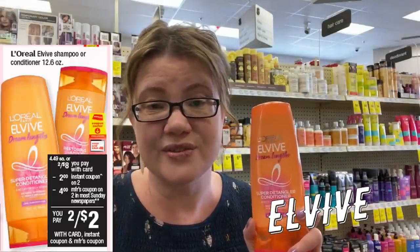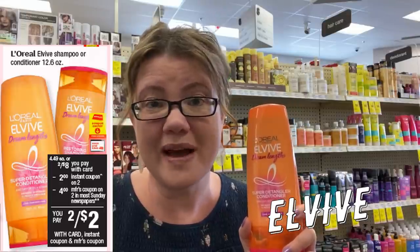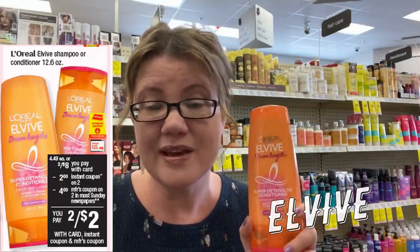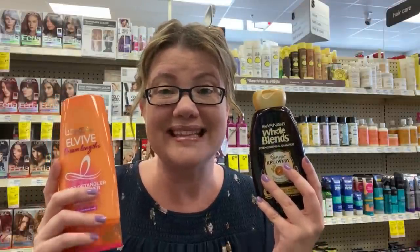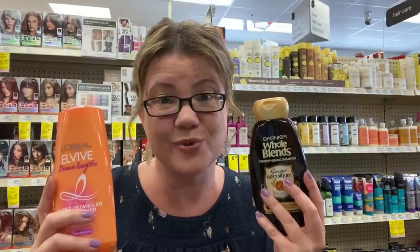Another great hair care deal is on L'Vive, also on sale for $8. Scan your extra care card at the Redbox machine for a $2 off two instant coupon. Grab two, use that instant coupon and a $4 off two coupon coming in our 3/1 RetailMeNot insert. Final cost is $2 for both products or $1 each. Remember, hair care qualifies towards CVS Beauty Club. If you have a $3 off $12 hair care CRT, do the Whole Blends and L'Vive together — final cost would be just $0.25 per product.